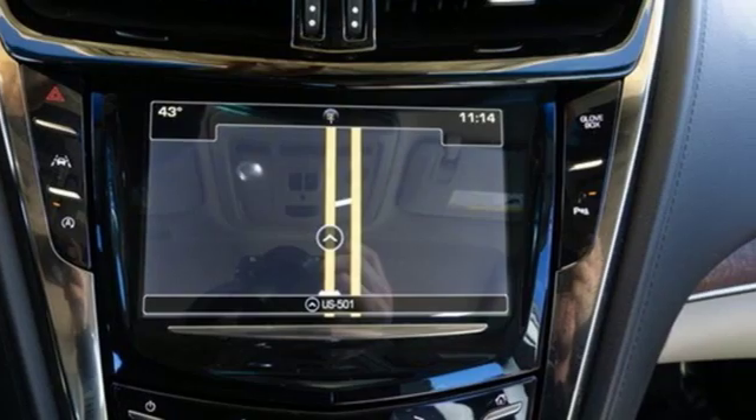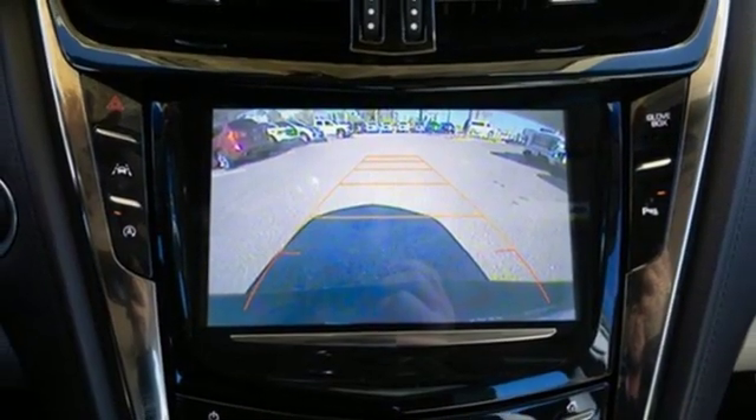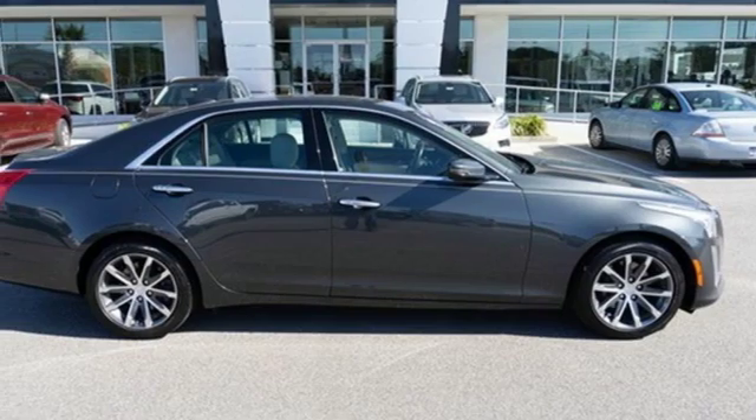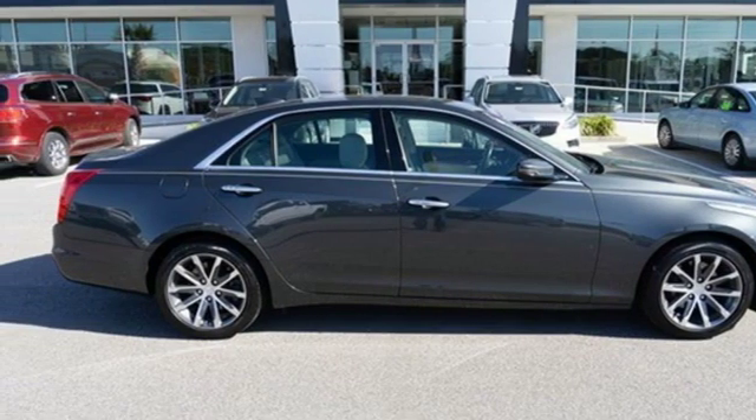Consumer Guide remarks the cabin is impressively hushed overall. The only thing better than owning a Cadillac is driving a Cadillac. See it for yourself when you take it for a test drive.